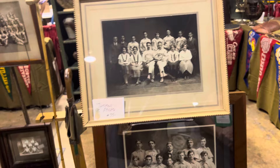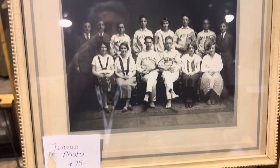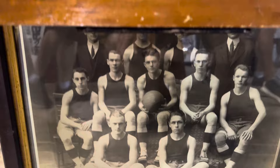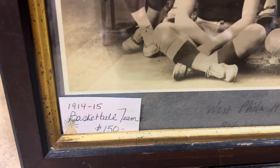Let me show you some of the awesome stuff he's got here. Look at that tennis photo, and that basketball team photo — these are all original photos, 1914-15 basketball teams.